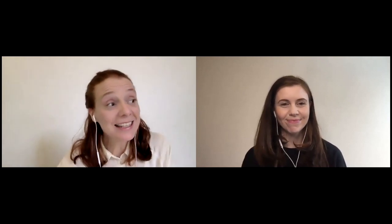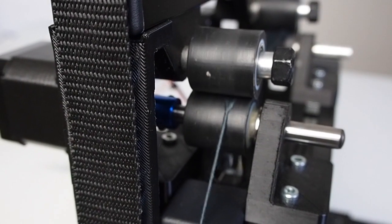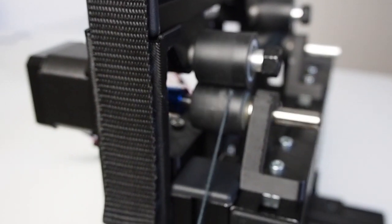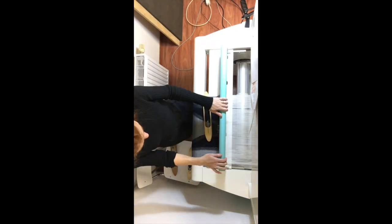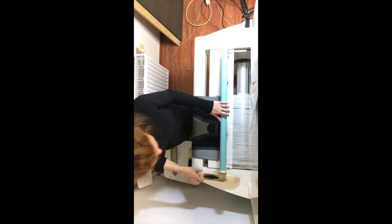In parallel, we developed here in Berlin a new version of the machine. In order to test the new machine, I made some yarn samples here in Berlin and tested them on a TC2 in the Kunsthochschule Berlin-Weissensee.